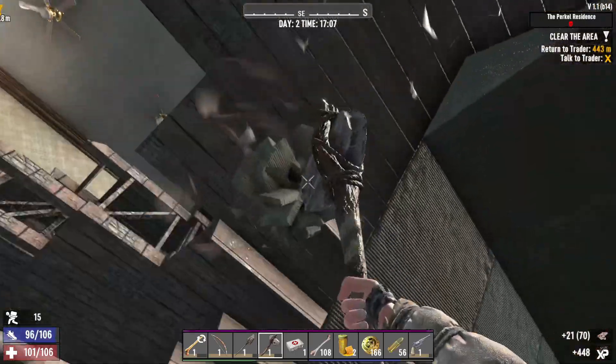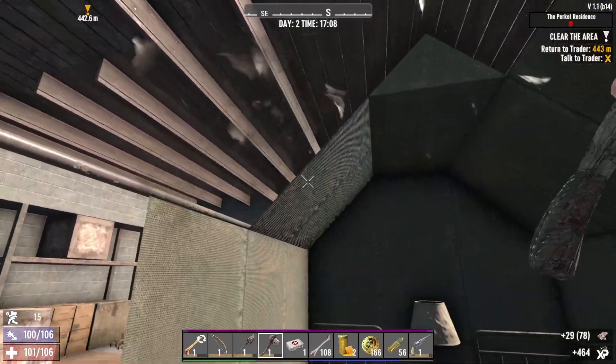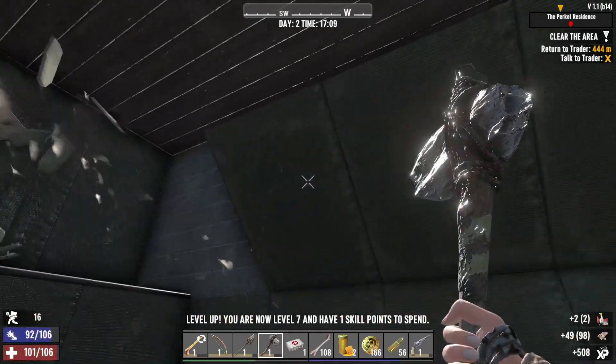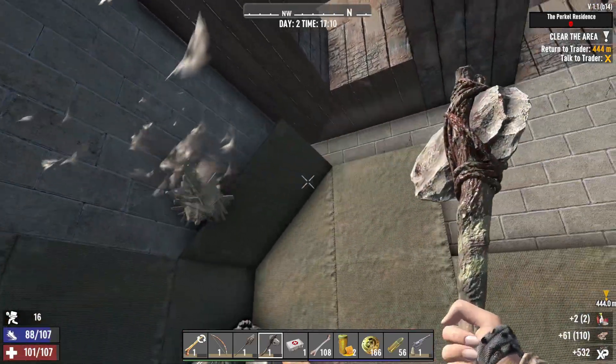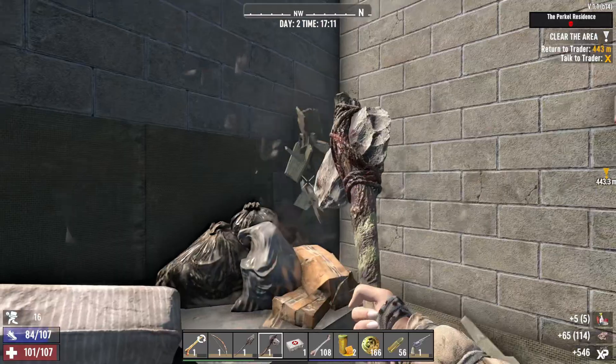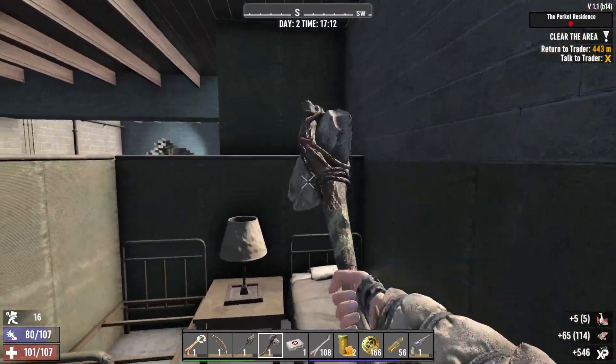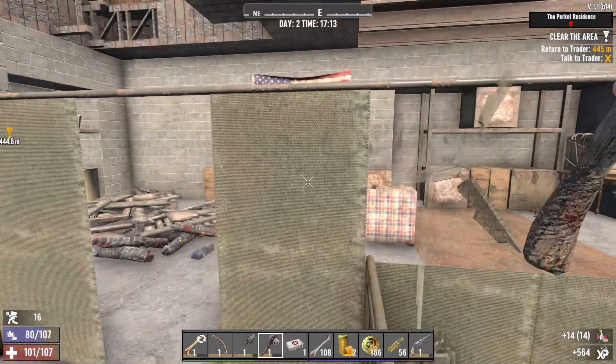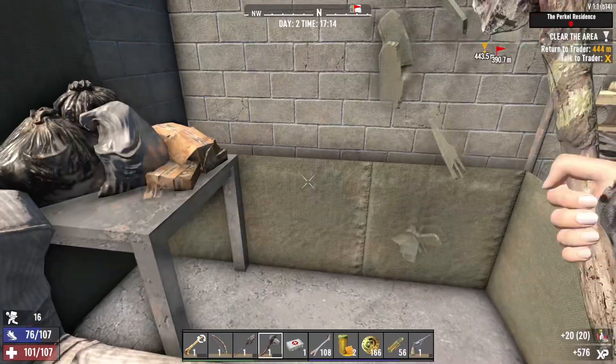Also, if you find a tent inside the house — for some reason, who puts a tent inside a house? Please explain this to me, please. You can get even more cloth fragments. So the curtains and the tent equals many cloth fragments.